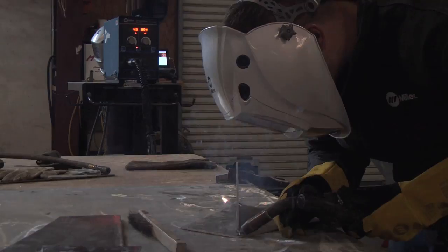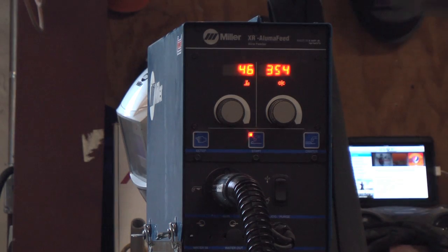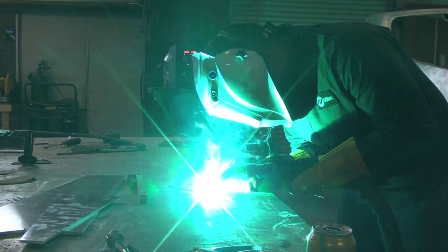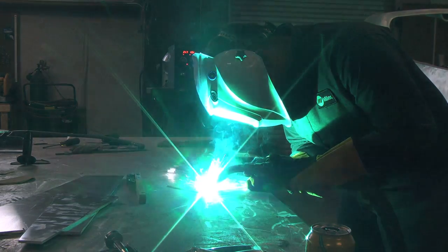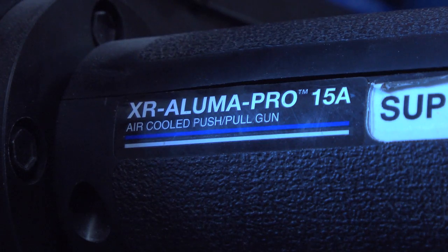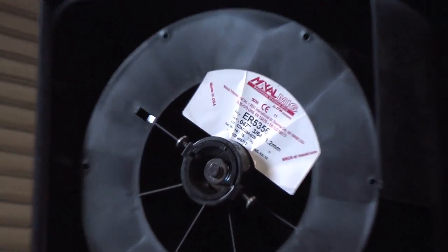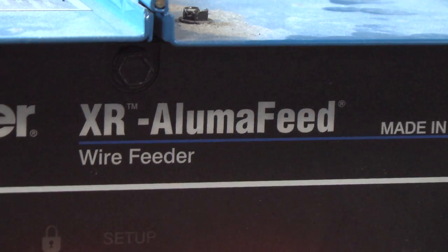We always have tight deadlines. Miller's been fantastic in doing the support. We've had welders from other places, and it takes a while to get parts, whereas the Miller welder — the guys down at Interstate, Gordon at Interstate, and Dean, our regional guy — are always available to get us the parts we need and keep us running so we can meet our tight deadlines.